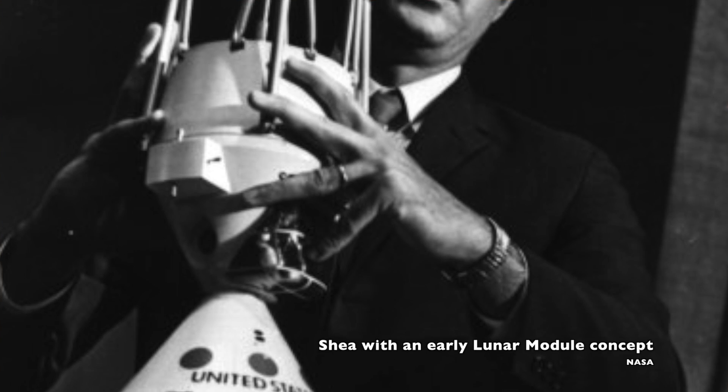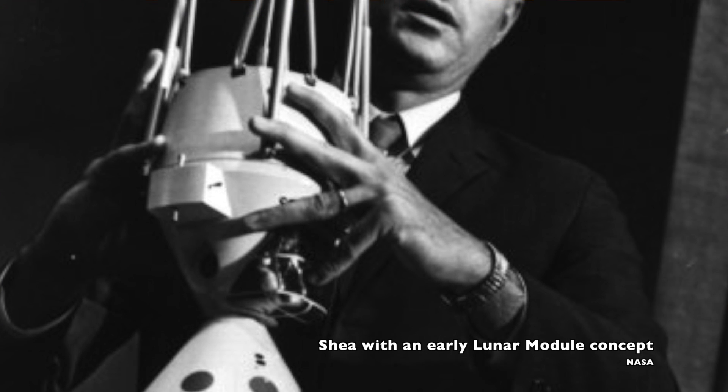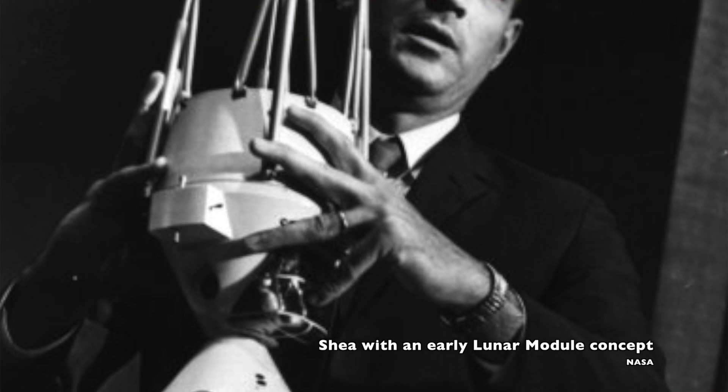The story of how NASA decided to use the Lunar Module as a lifeboat on Apollo 13 sort of goes back to 1963. In September of that year, Joe Shea became the Apollo program's manager, and at the time, the Lunar Module was not totally defined as a spacecraft yet.